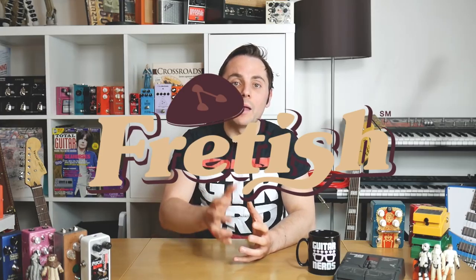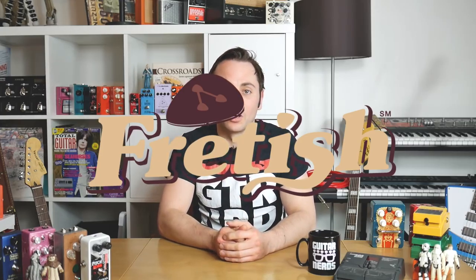Frettish.com is a new site that is aiming to become your home for renting out guitar gear. Started in Boston, most of the gear currently listed is in the New England area, but it's growing fast and exciting gear is popping up all over the world. In fact, we've just listed a huge amount of Guitar Nerds approved gear on the site, available to rent in the UK.